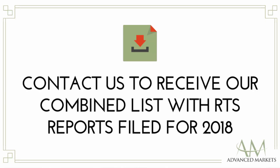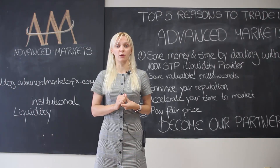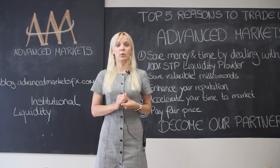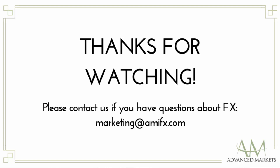As we conducted extensive research on RTS reports that were filed for 2018, we have a list of reports available for your convenience. If you would like to receive such a list, please contact us. That is all for today. Thanks for watching.